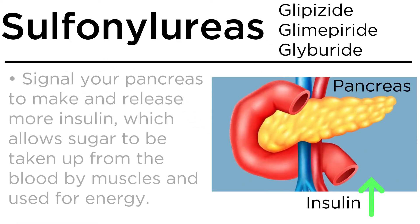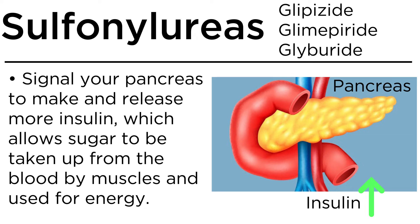Sulfonylureas. They work by signaling your pancreas to make and release more insulin, which allows sugar to be taken up from the blood by muscles and used for energy.